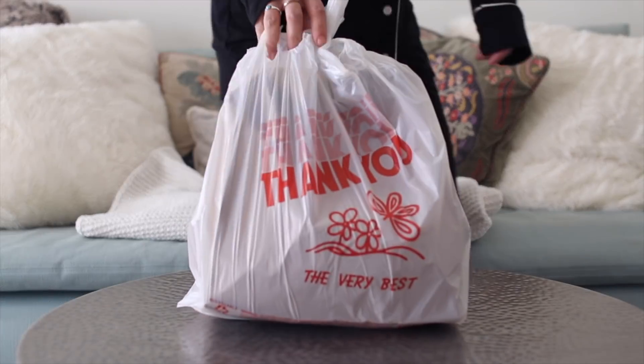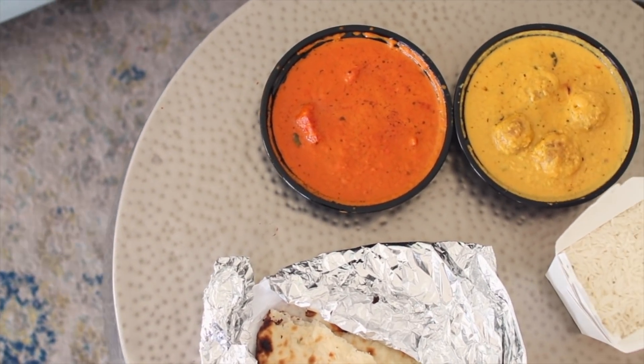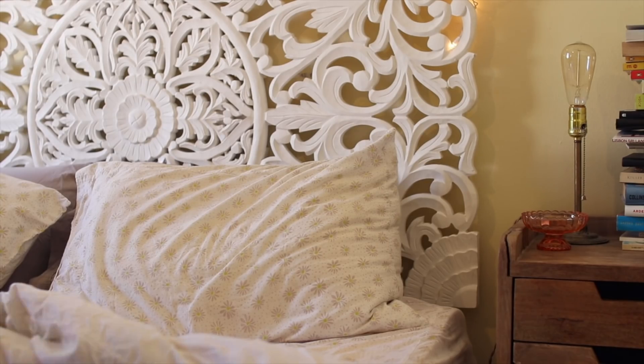I do like to order food in from time to time, and that's what I'm doing tonight — I decided to order Indian food, which is not uncommon for me. I order Indian so much. I usually get chicken tikka masala with malai kofta, some rice, and garlic naan. So good.